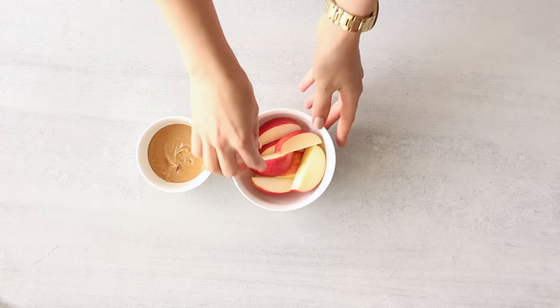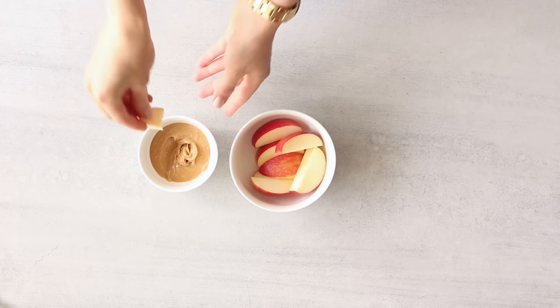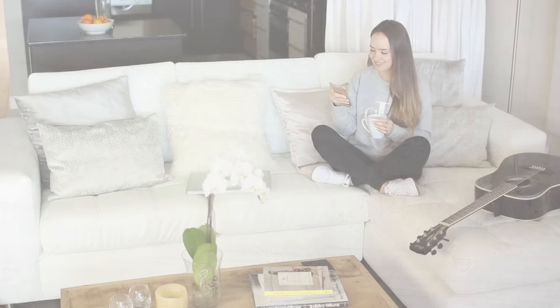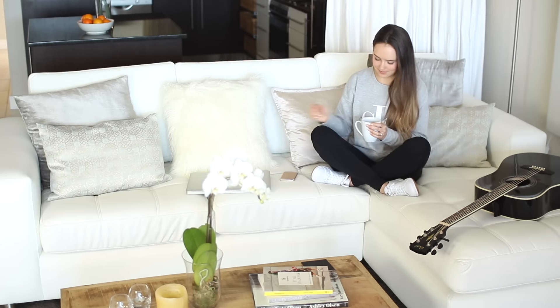I don't always have a snack when I'm trying to lose weight, but if I'm feeling really hungry or have been more active than usual, I might have one at about 4 p.m. I'll generally keep snacks simple with a piece of fruit and some raw nuts. Today I'm having one apple sliced up with one tablespoon of unsweetened peanut butter. If I'm not having a snack, I might just have another cup of tea.